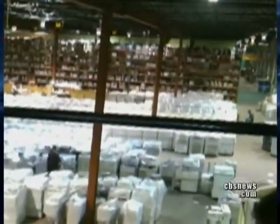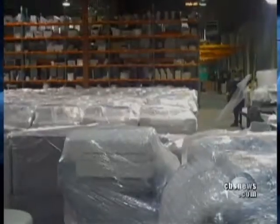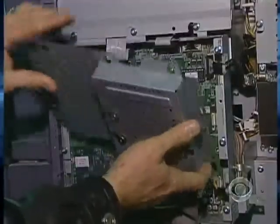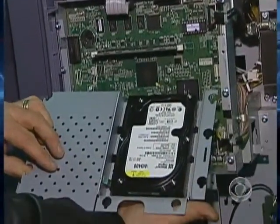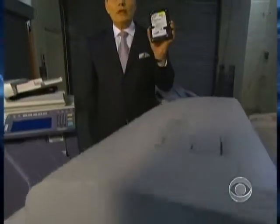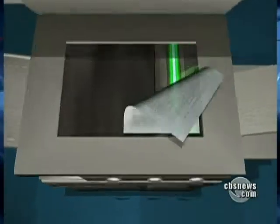A warehouse in New Jersey filled with 6,000 used copy machines, ready to be sold — and almost every one of them holds a secret. Nearly every digital copier built since 2002 contains a hard drive, like the one on your personal computer. It stores an image of every document scanned, copied, or emailed by the machine, turning an office staple into a digital time bomb packed with highly personal or sensitive data.